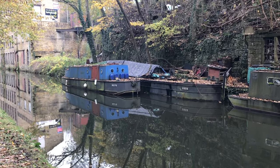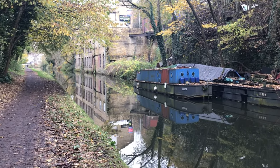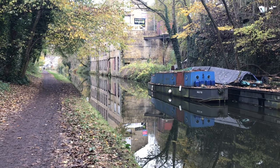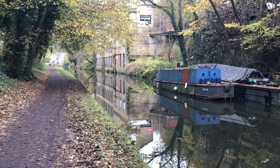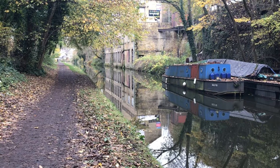Coming into Longfoot now — you can see the old industrial heritage of the area, mills and warehouses. I don't know what they are now; there's a camping shop, I think. Anyway, I didn't see any kingfishers.